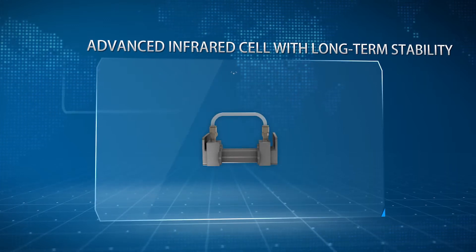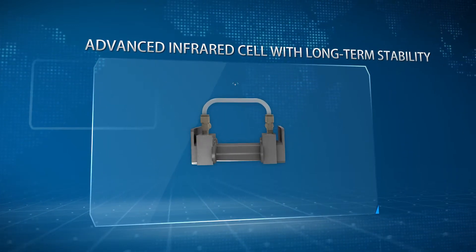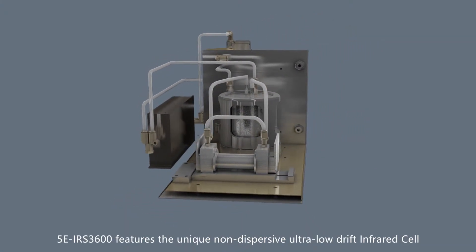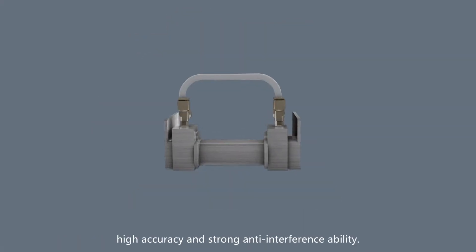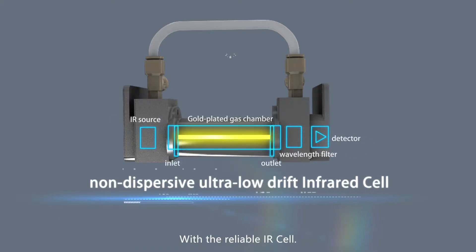Advanced Infrared Cell with Long-Term Stability. The 5E IRS 3600 features the unique non-dispersive ultra-low drift infrared cell, which has good stability, high accuracy, and strong anti-interference ability.